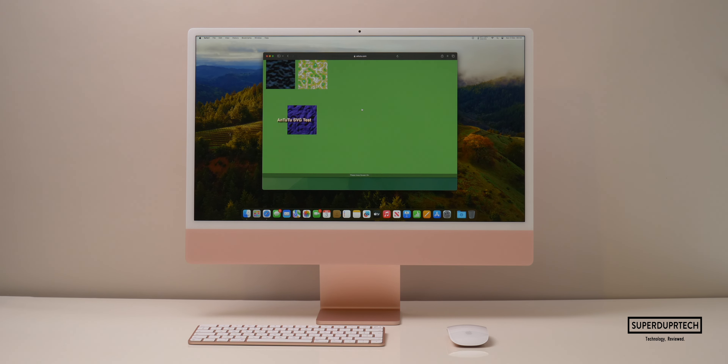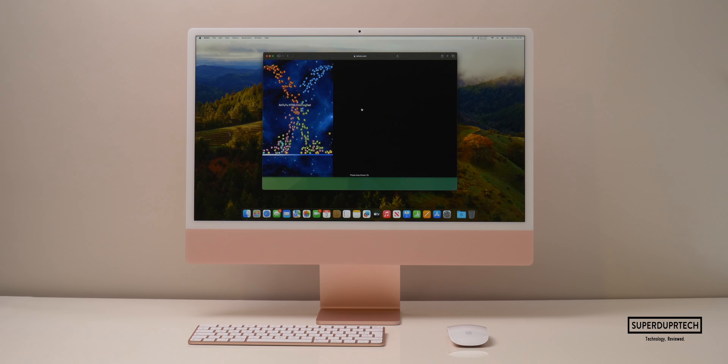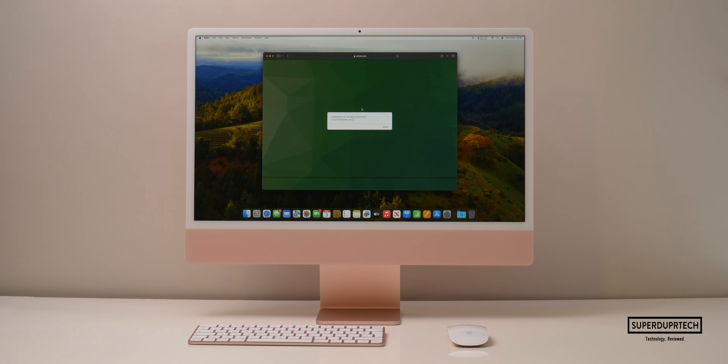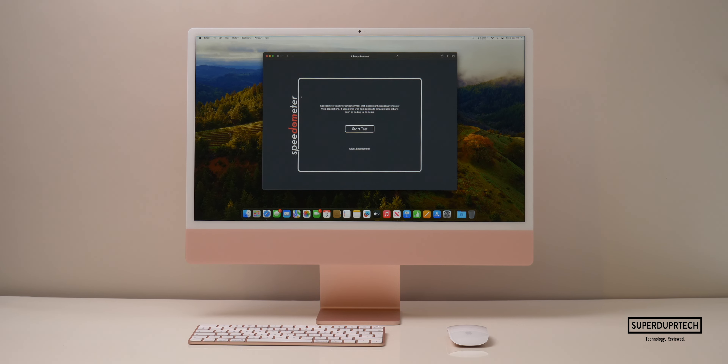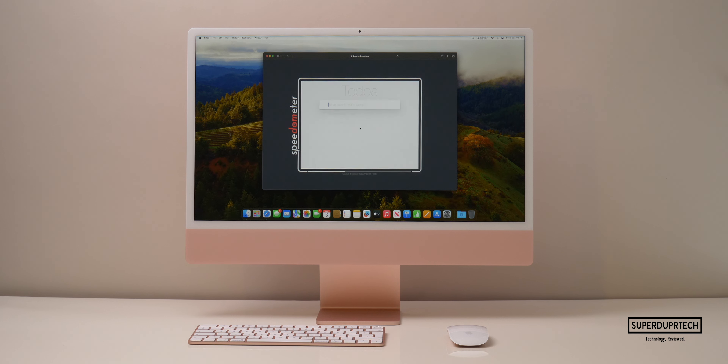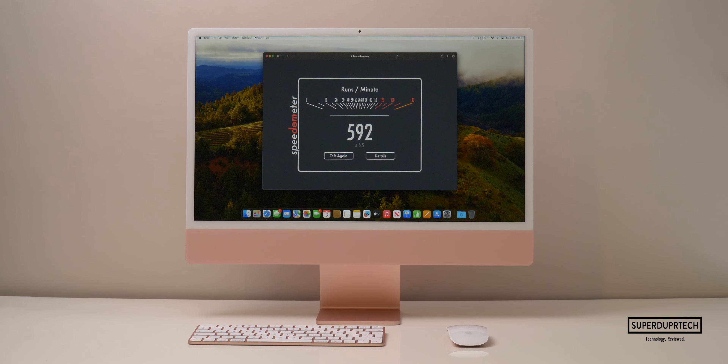I also ran the AnTuTu HTML browser benchmark and got a score of 90,590. I then ran the Speedometer 2.0 test and got a score of 592.